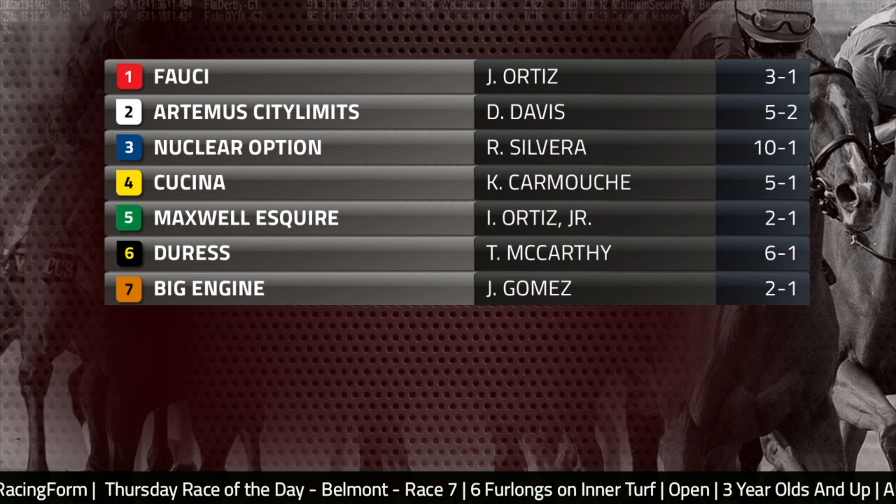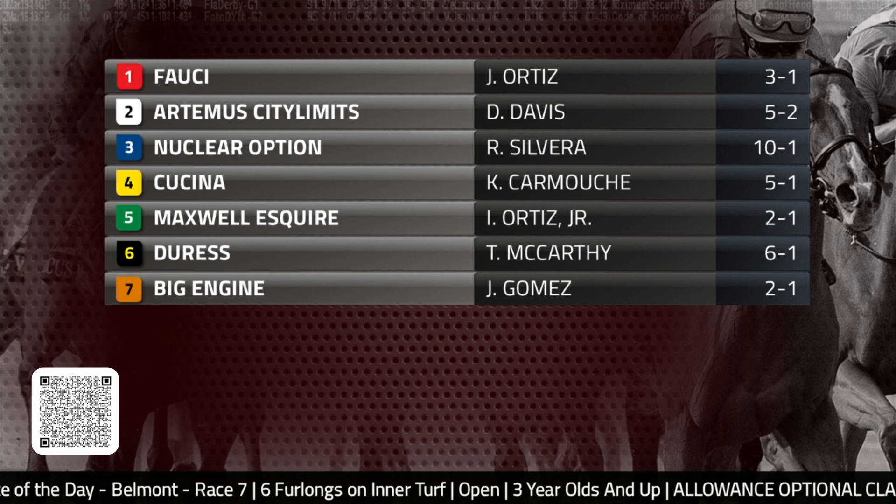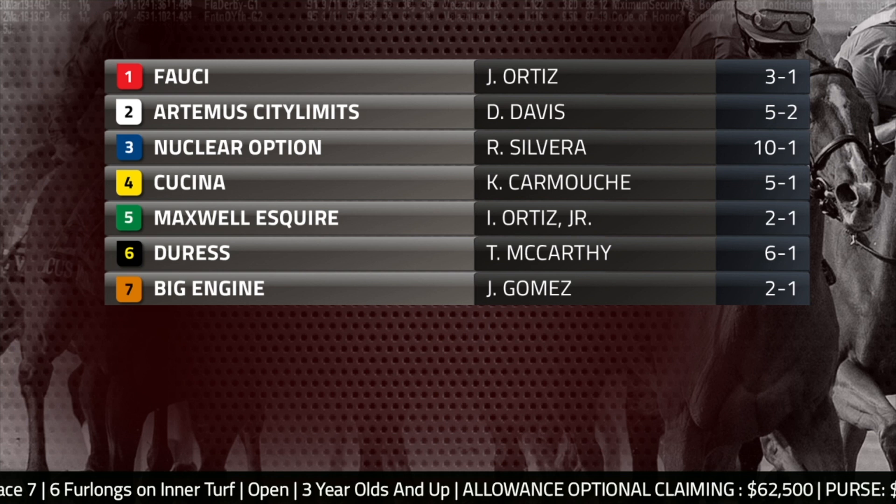It's the DRF Bets bonus bucks series. Now let's take a look at the field for Thursday's Race of the Day at Belmont Park. If you're on your computer, scan the QR code at the bottom of the screen to access Race of the Days on your mobile device. You can view free Formulator past performances for this race on the Race of the Day event page at drf.com. Handicap along with us — when it's time to bet the card, use DRF Bets with free Formulator past performances.